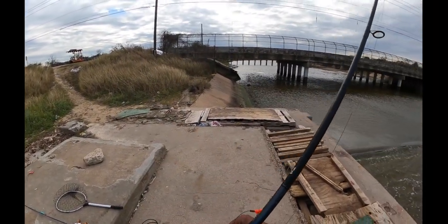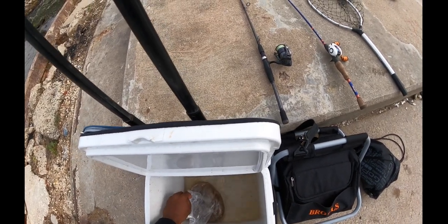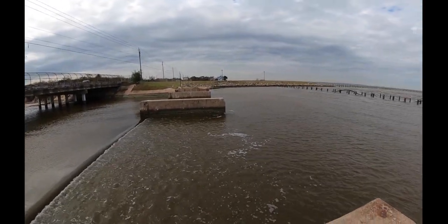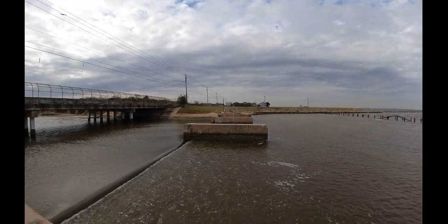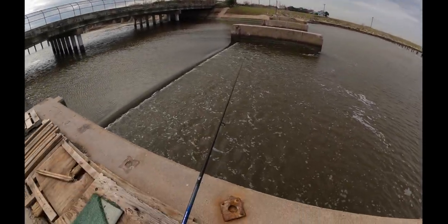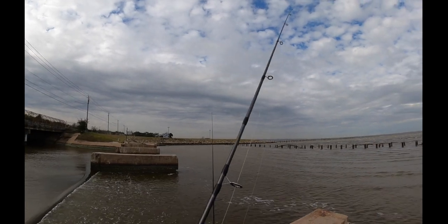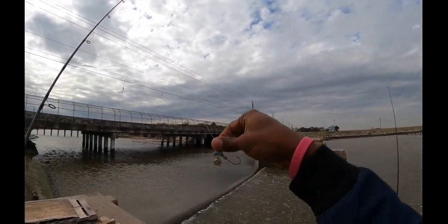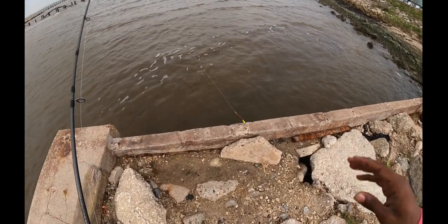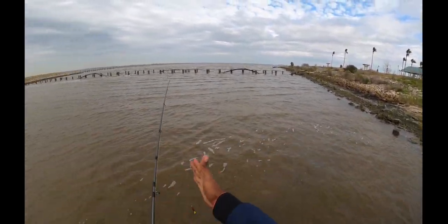For our first bait we're just going to be throwing shrimp on a hook - sponsored by Shrimp on a Barbie. This is just to see what's actually out here; you can always get a good lay of the land if you throw some shrimp out. For our next bait we're going to be throwing the good old trusty Gulp on a special jig head. We're going to be working this area right here between the rocks in this channel.